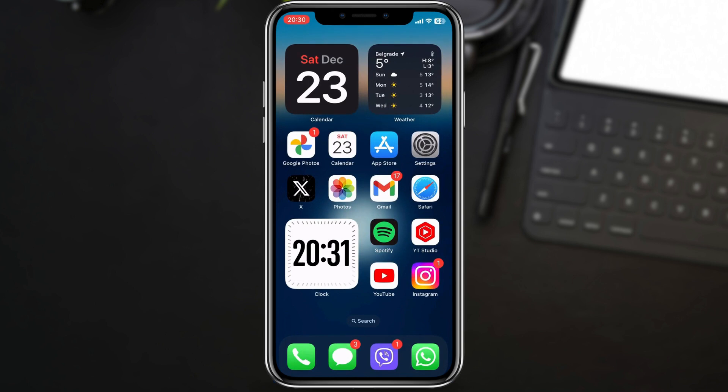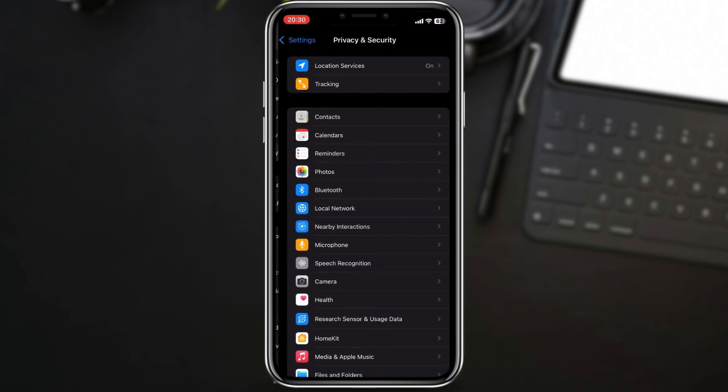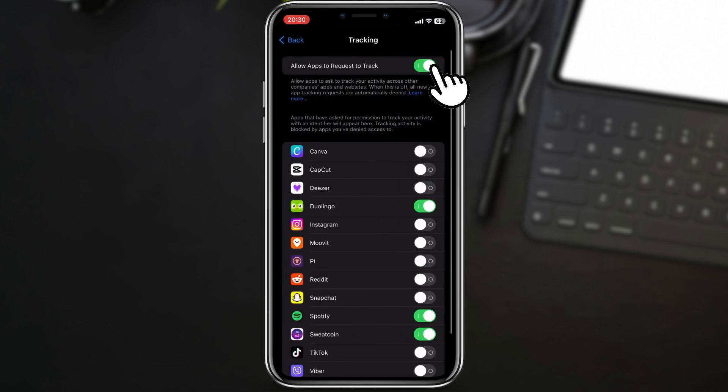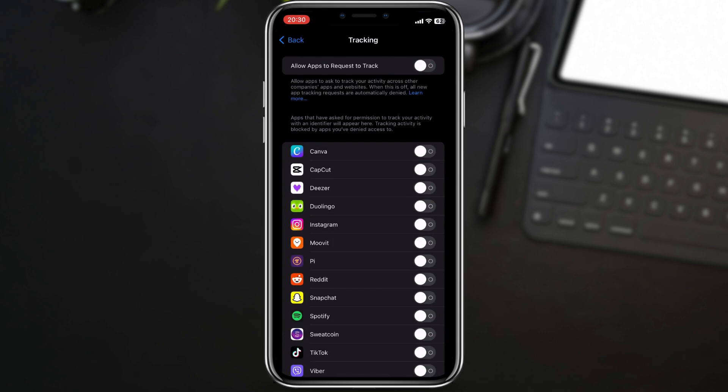Lastly, let's address App Tracking Service, which can contribute to unnecessary background activity. Head to Settings, then Privacy and Security, followed by Tracking, and disable Allow Apps to Request to Track, followed by Ask Apps to Stop Tracking. This feature lets apps request to track your activity. Disabling it enhances privacy and can reduce unnecessary background processes, improving battery efficiency.